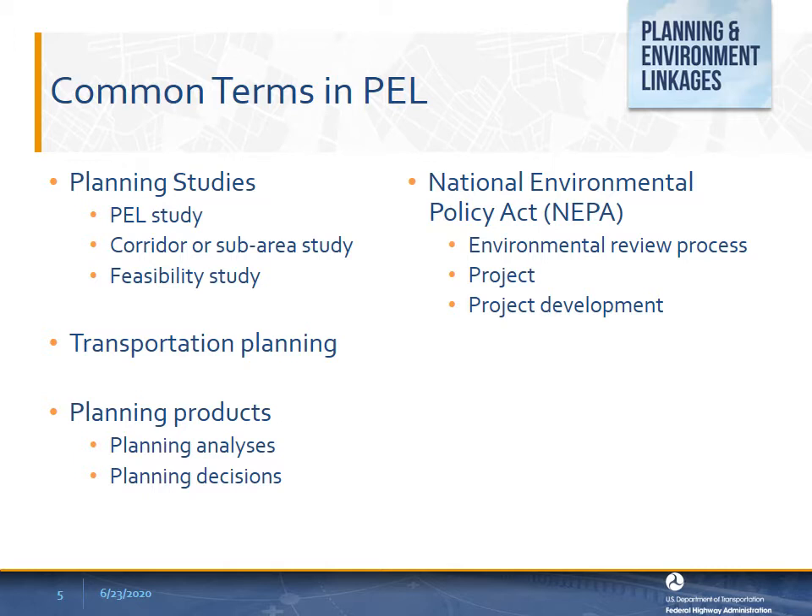A feasibility study is an analysis and assessment of a project conducted by a transportation agency during planning to determine whether the project is technically or financially feasible. The National Environmental Policy Act environmental review process is a series of activities, analyses, and decisions taken during an environmental review that a federal agency must undertake to meet the requirements of federal law, including the National Environmental Policy Act. NEPA is triggered by a major federal action. For the Federal-Aid Highway Program, NEPA typically is required when the action uses federal funds or requires another type of federal approval. The environmental review process often culminates with decisions on detailed project characteristics such as alignment, design, impact avoidance, and minimization and mitigation measures.